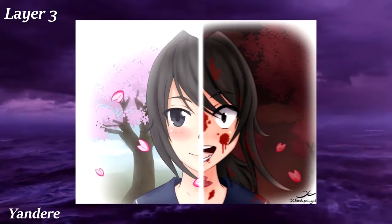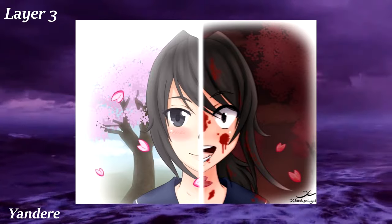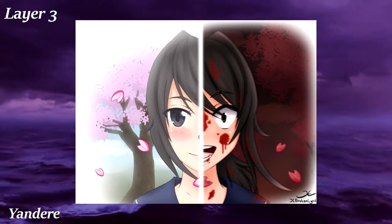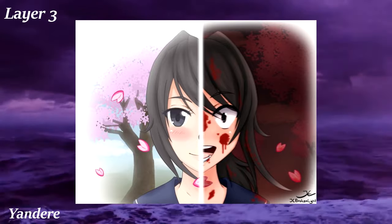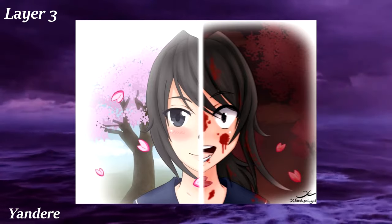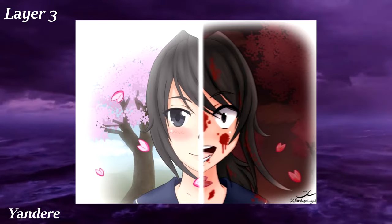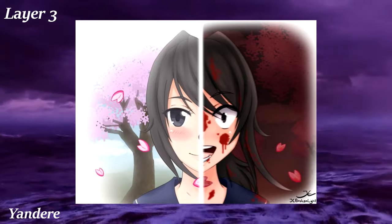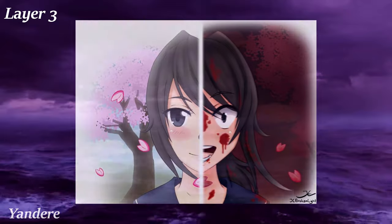Yandere is named after the character trope found in anime. Yandere romanticizes girls who are obsessive for a person of their affection who initially doesn't return that affection — then the obsession turns violent, resulting in kidnapping or harming other girls who show interest in the person she likes. Visuals include Japanese schoolgirl uniforms, knives, rope, and blood. There's been a lot of criticism levied against this trope because it romanticizes abusive relationship dynamics as well as mental illness, but despite that, Yandere is a popular and growing trope.